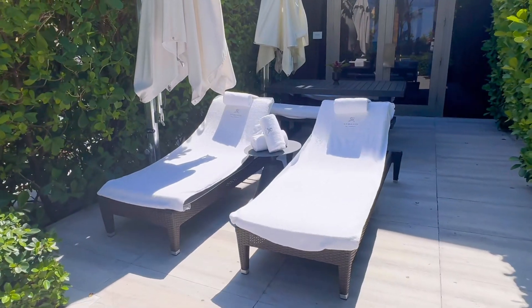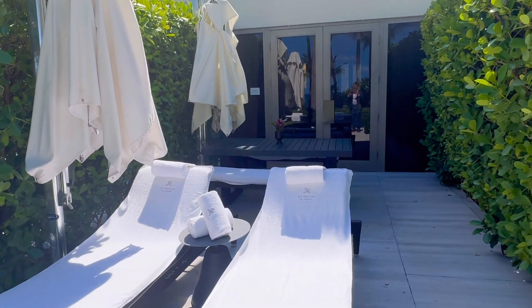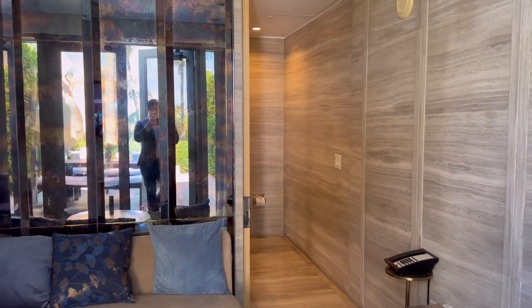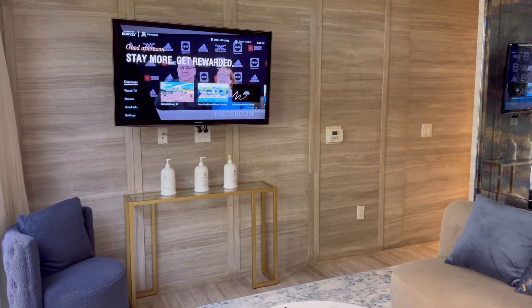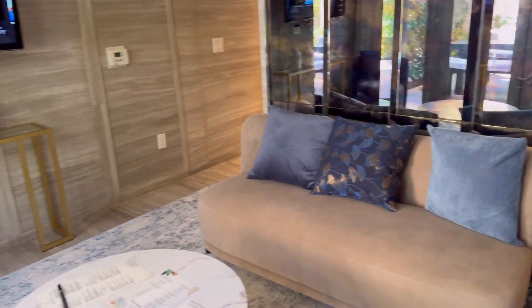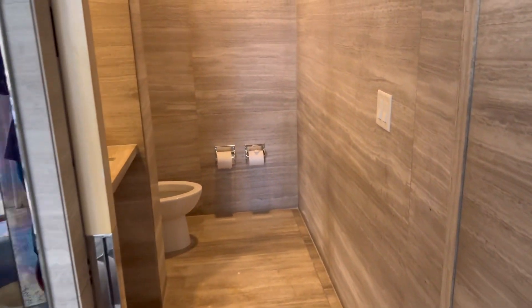I wasn't sure if I'd be able to get into this area, but I was, and I'm so happy I get to show this to you. This beautiful cabana might be the best in all of South Florida. It comes with butler service and is available from 10 a.m. to 5 p.m.